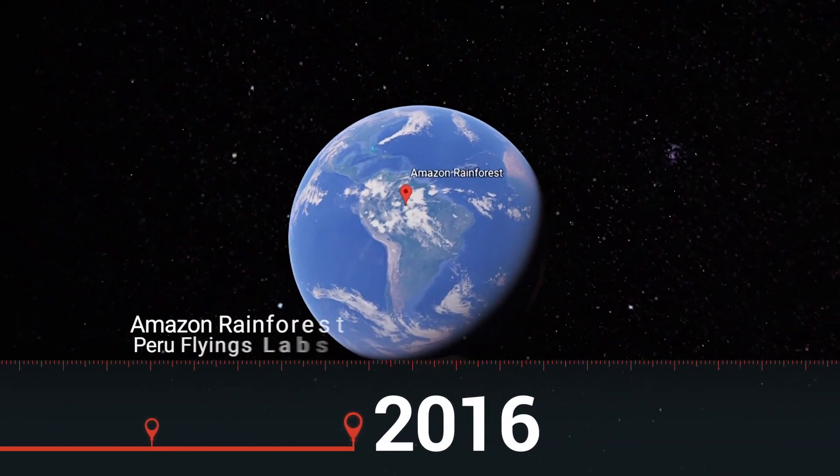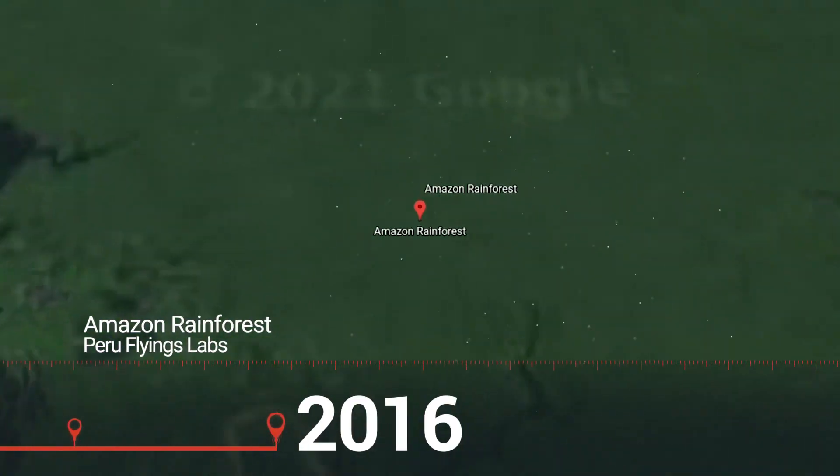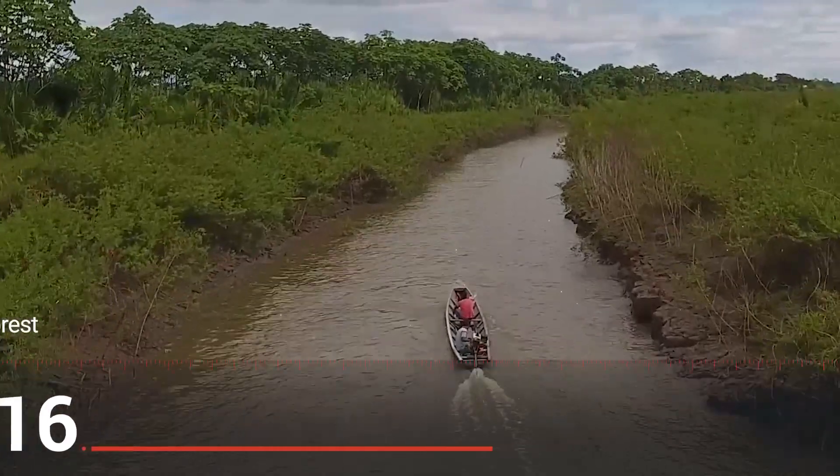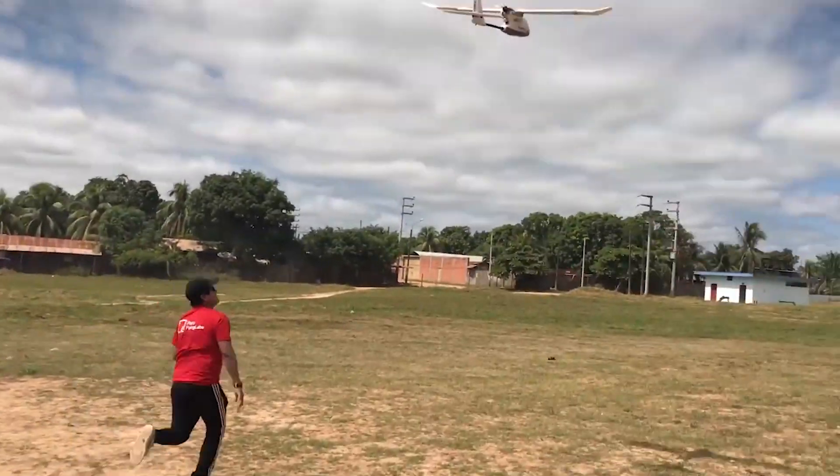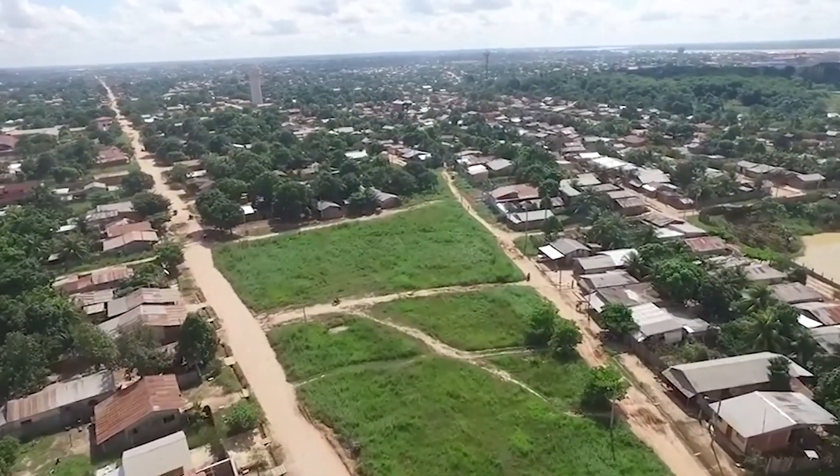In 2016, our first cargo drone project took off in the Amazon rainforest with Peru Flying Labs. We delivered anti-venom to a remote village and flew blood samples back to the nearest hospital, more than 40 kilometers away.